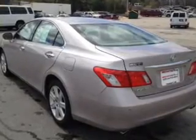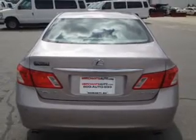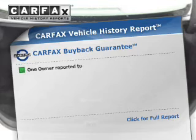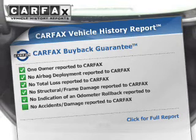Stability control, a passenger airbag, low tire pressure warning, front ventilated disc brakes, and daytime running lights. Rest easy knowing this vehicle comes with a Carfax Vehicle History Report from Carfax,